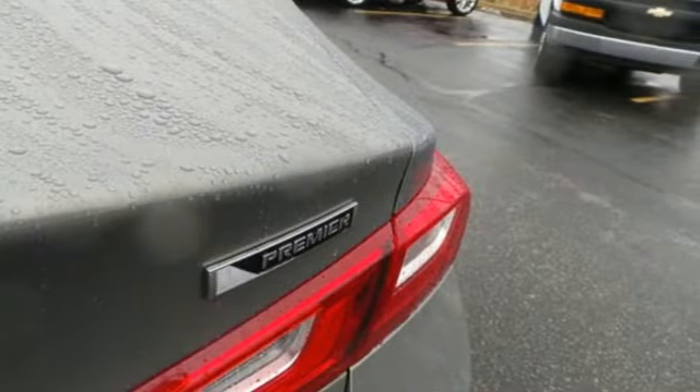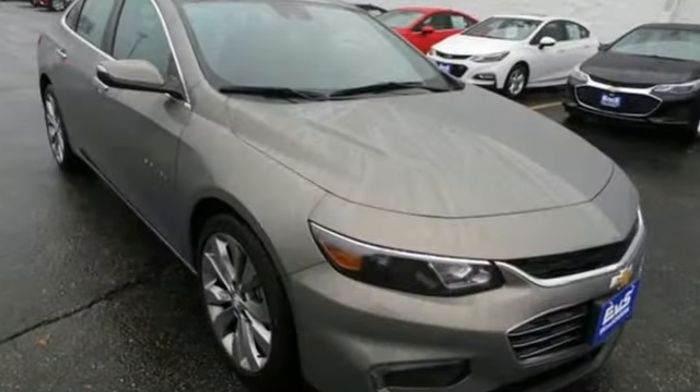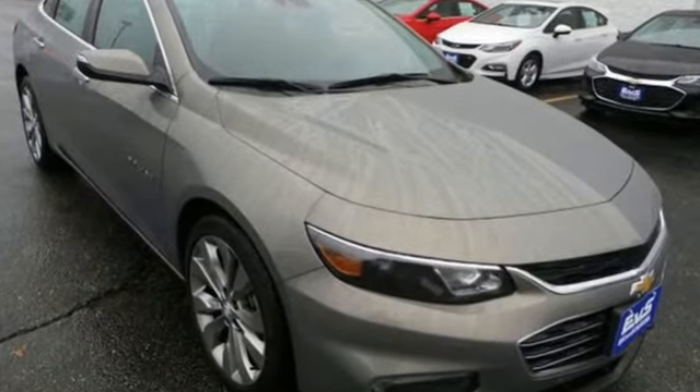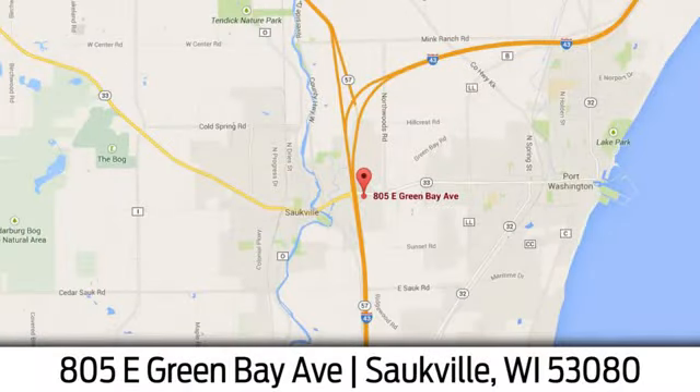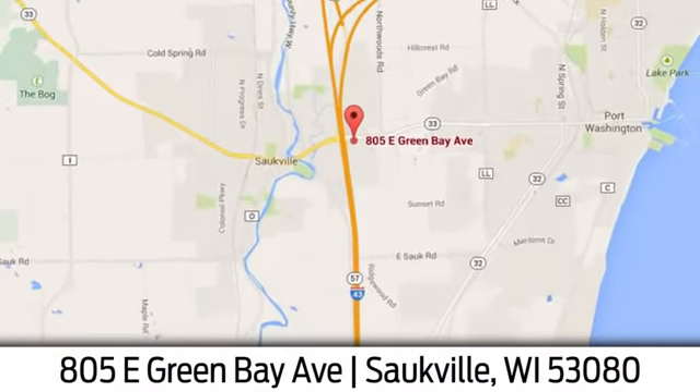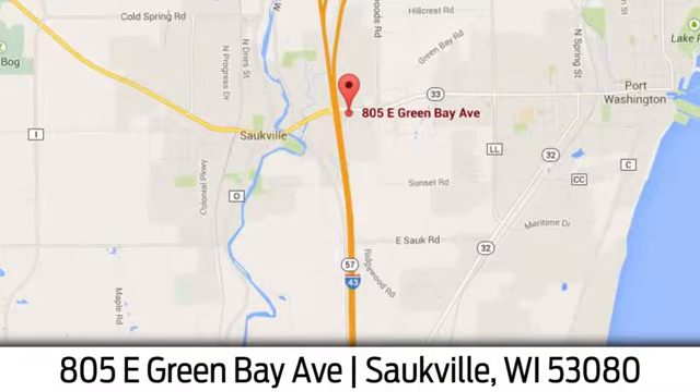Performance, value, durability — Chevy. See what it can do for you when you take it for a test drive. Eric Von Schledorn in Saukville. We're conveniently located at 805 East Green Bay Avenue in Saukville, Wisconsin.